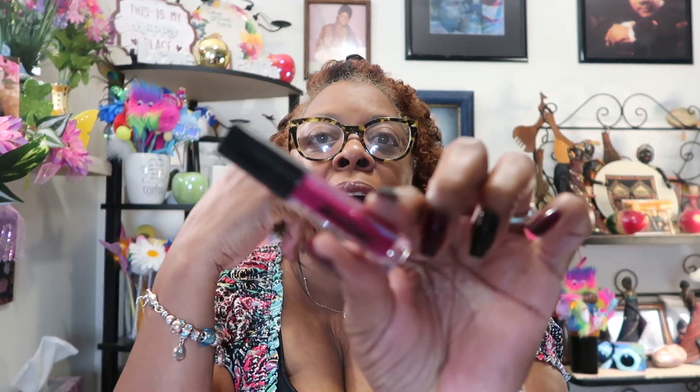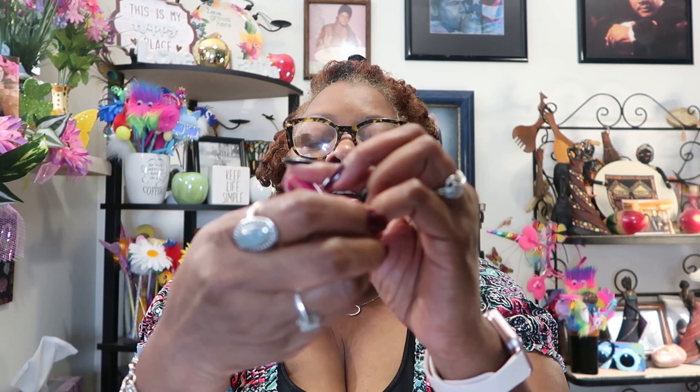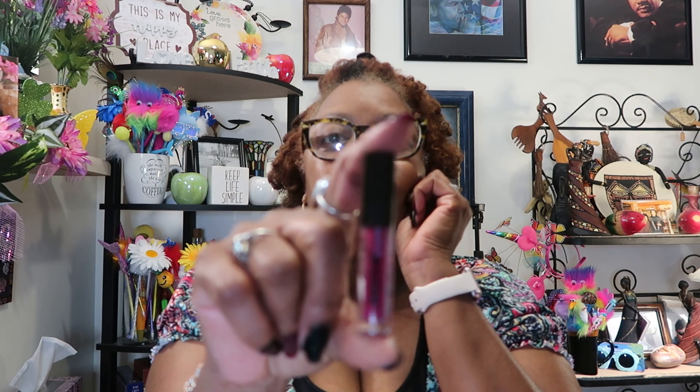Then we got this — Beauty for Real. It's called 'Hotter Than Miami' and it's a lip cream. It's very pretty, not really one of my colors, but very cute. That's what it looks like — very very nice.